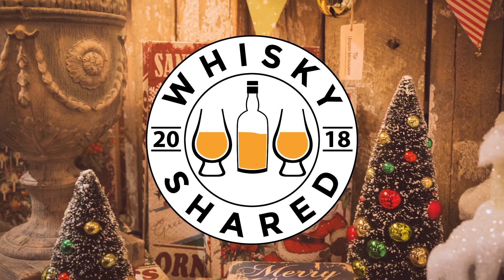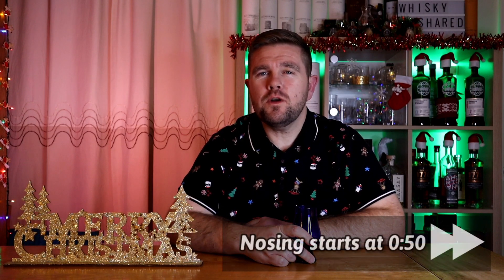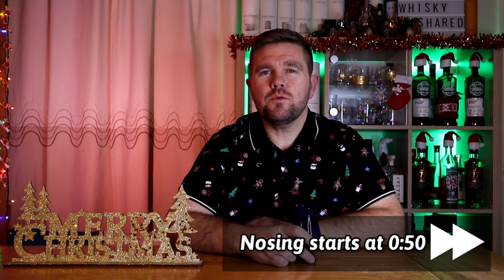Hi and welcome to Whiskey Shared. I'm Toby and you're watching day 20 of my mystery whiskey advent — or dramvent — calendar. The way this works is I have over 150 samples in my sample collection and my wife has picked 24 at random. She'll put one a day into this blue Glencairn glass and I'll nose it, I'll taste it.